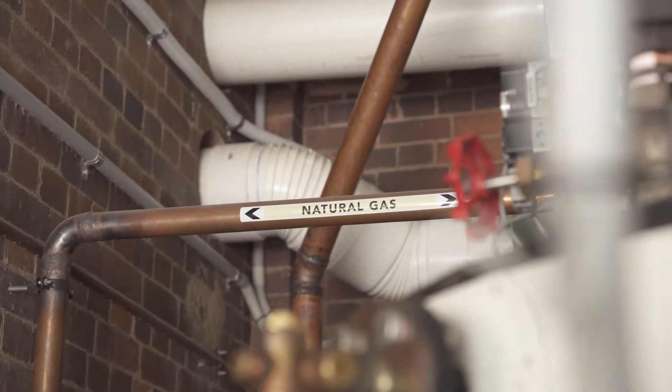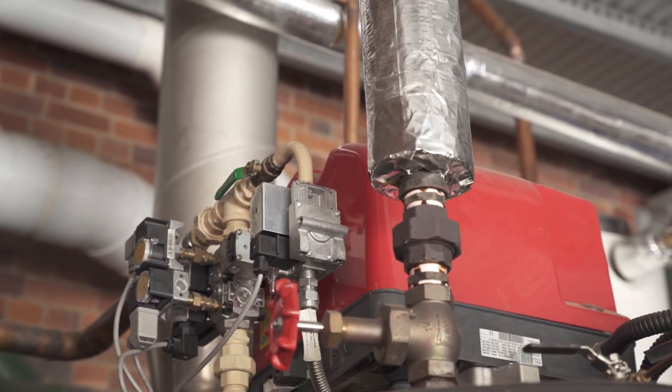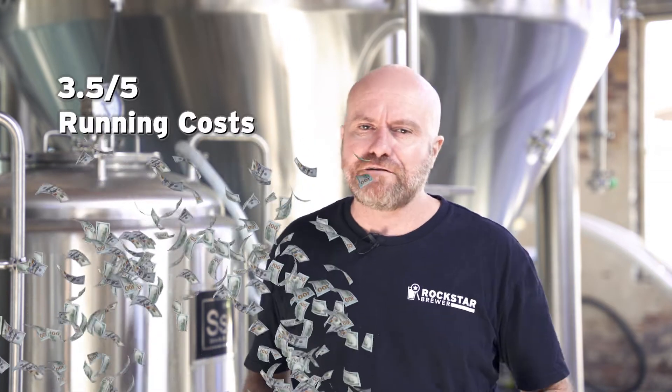When it comes to running costs, the really good news is that a gas direct fire brewery can save you a lot of money. Natural gas and propane are much cheaper sources of energy per kilojoule than electricity, and because they operate more efficiently your running costs are going to be significantly reduced. However, if you don't properly configure them, you can wind up in a situation where the exhaust gases coming out of your gas direct fire brewery are quite hot and there's a lot of wasted energy. So when it comes to running costs, gas direct fired breweries get a three and a half out of five dollar bills.